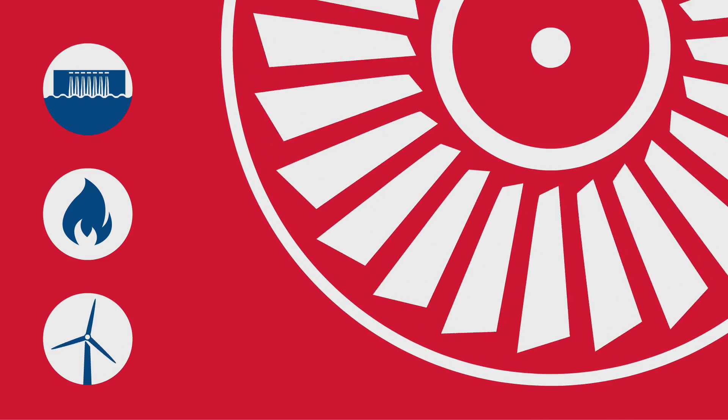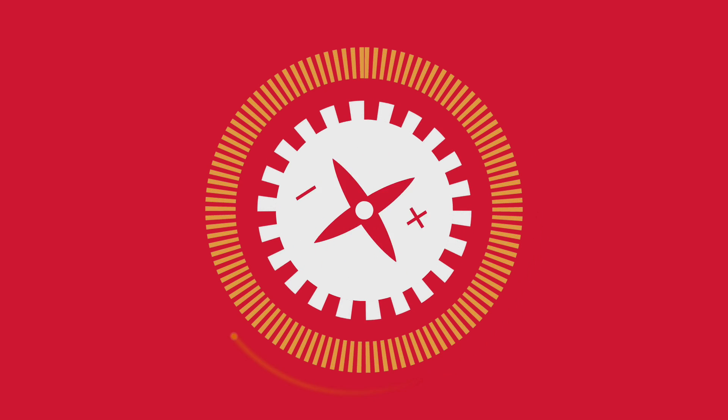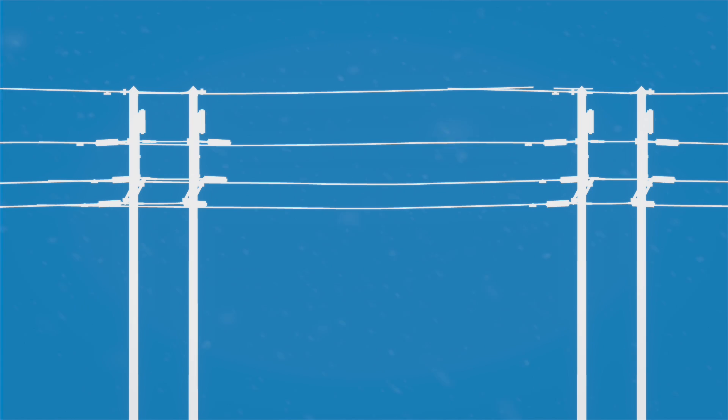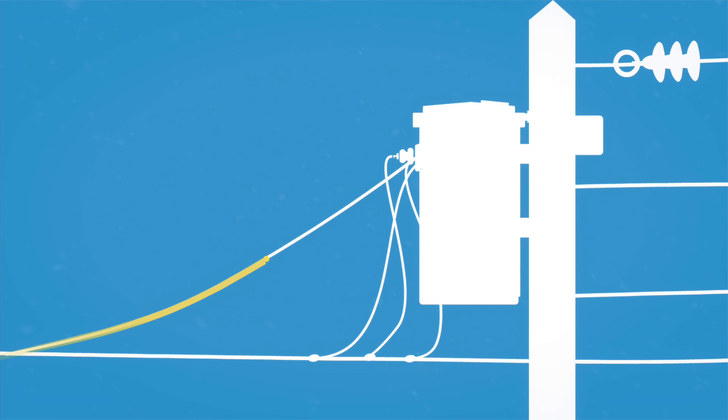The energy source is used to make a turbine spin, which causes the electromagnets inside a generator to spin around copper wire, thus producing power. After the power is generated, it travels by wire to a terminal station.